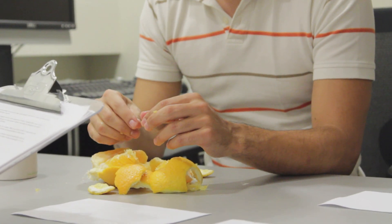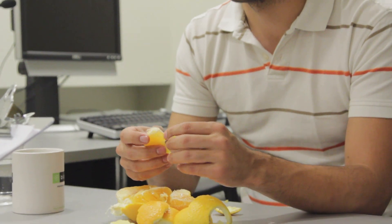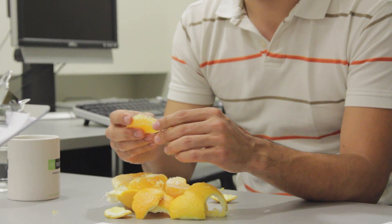On a scale of one to seven, with one being very difficult and seven being very easy, how difficult would you say it was for you to eat this orange? One very difficult, seven very easy. I will say two — only because I've had worse luck with grapefruit. Grapefruit is worse.